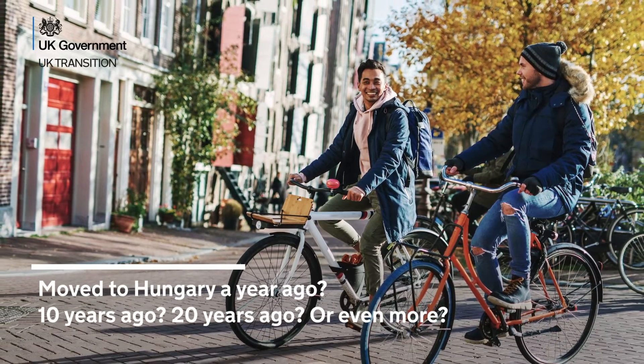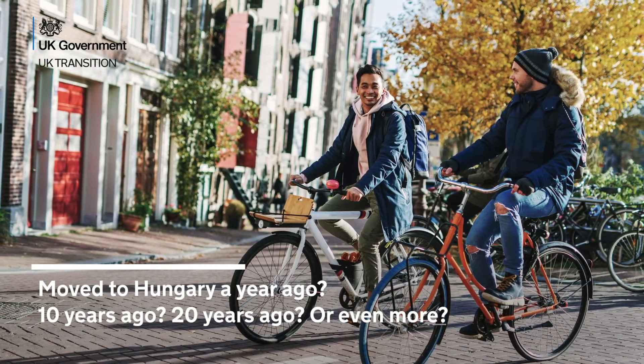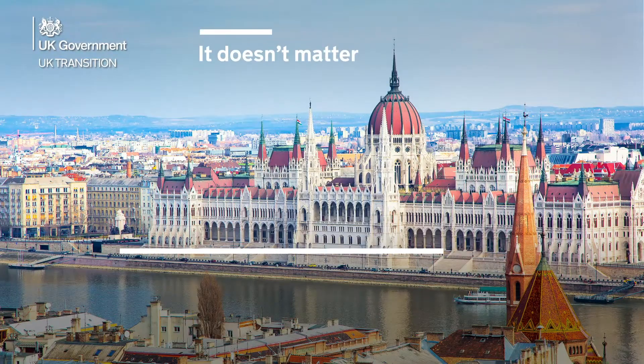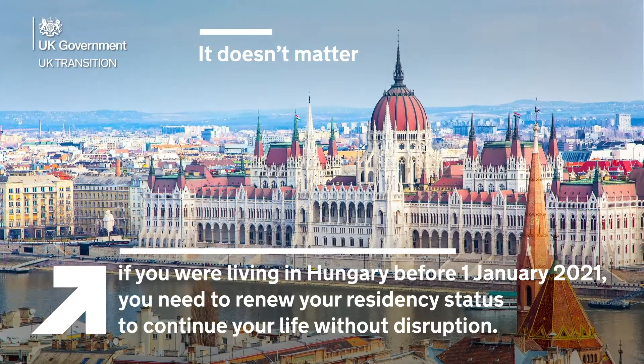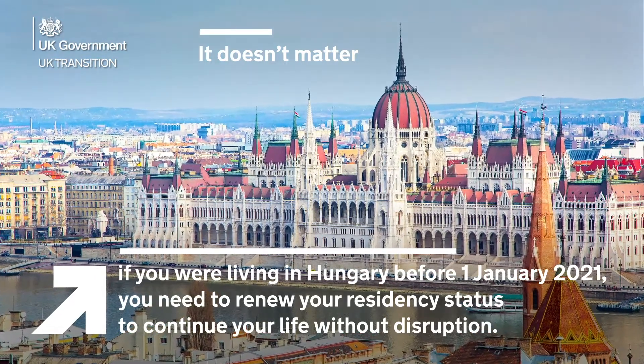Moved to Hungary a year ago? 10 years ago? 20 years ago? Or even more? It doesn't matter. If you were living in Hungary before 1 January 2021, you need to renew your residency status to continue your life without disruption.